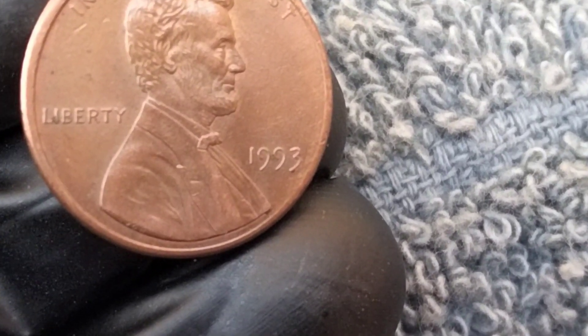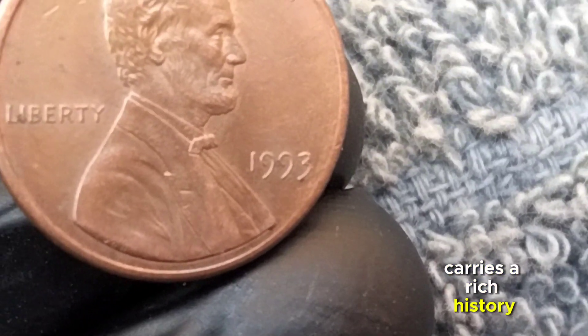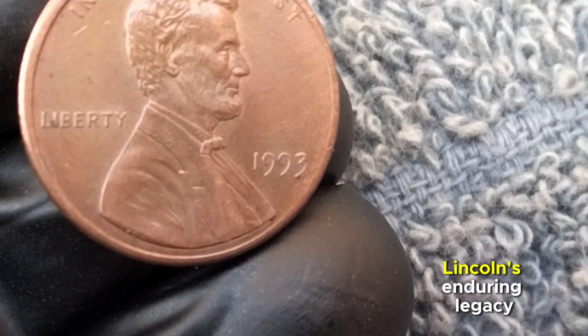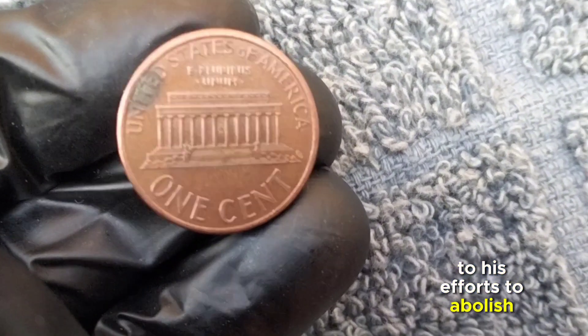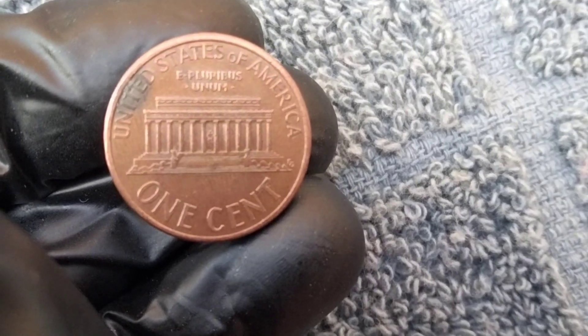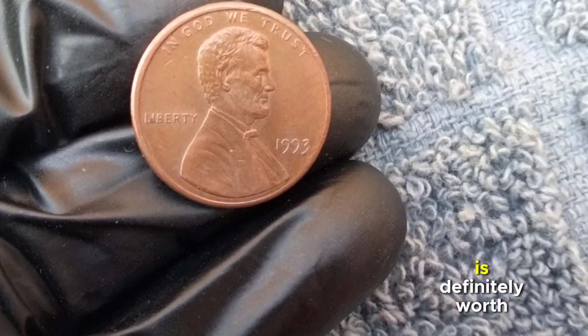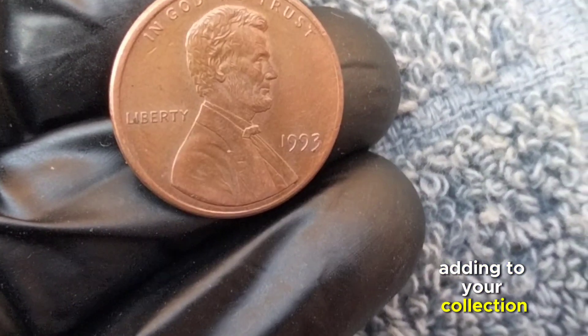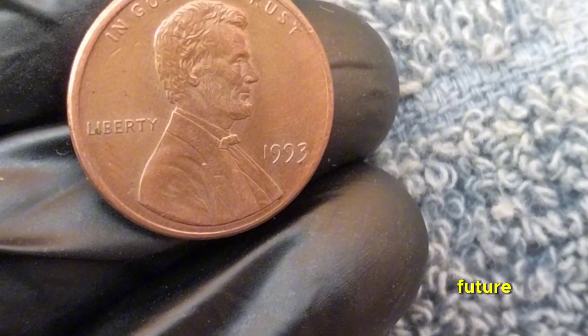Beyond its monetary value, the 1993 one-cent coin carries rich history as a reminder of Abraham Lincoln's enduring legacy. From his leadership during the Civil War to his efforts to abolish slavery, Lincoln's impact is immeasurable. Whether you're a seasoned collector or just curious about history, the 1993 one-cent coin is worth adding to your collection.